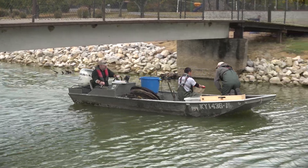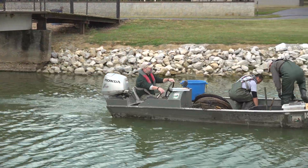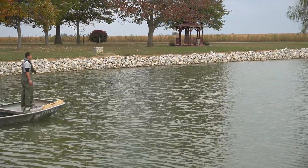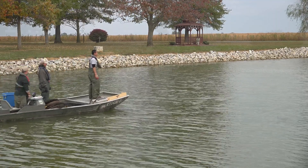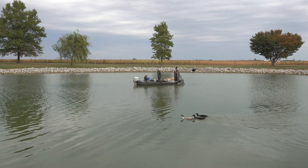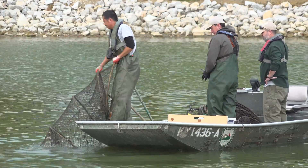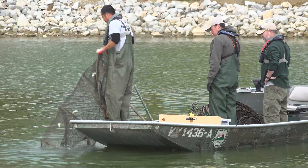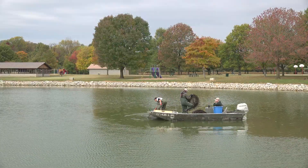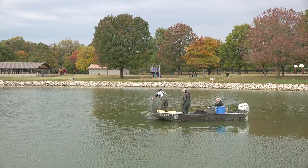We'll be stocking trout next Wednesday, October 25th. Water temps today were 60 degrees, so they're cool enough. Trout need cool water to survive, so they won't make it through the summer. We stock them here in October and then again in February and March. They'll make it usually to about the first of June when water temps hit the mid-70s. So it's another seasonal fishing opportunity for things to catch in the fall, winter, and early spring when maybe the catfish, bluegill, and bass aren't biting as well.